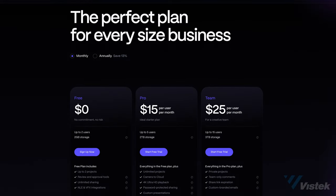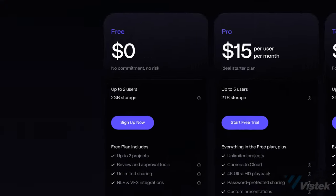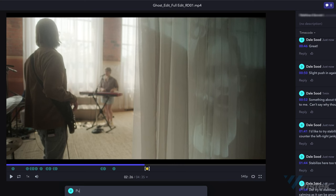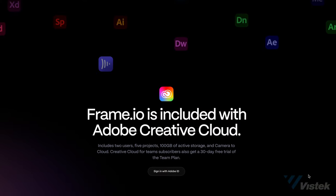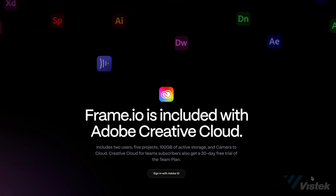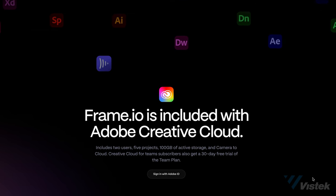Frame.io does have a free option, ideally just for users to kick the tires. In this case, you are limited to two gigabytes of storage, so this is mainly a nice option for sending rough cuts of smaller video projects to directors to make notes on. Since Adobe acquired Frame.io, if you do have a Creative Cloud membership, you can get a free Frame.io account with up to 100 — not just two — 100 gigabytes of storage.